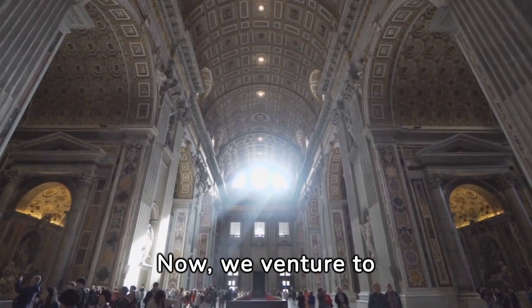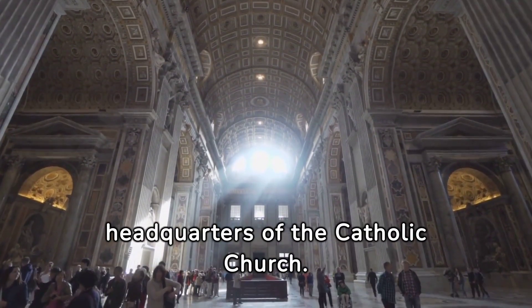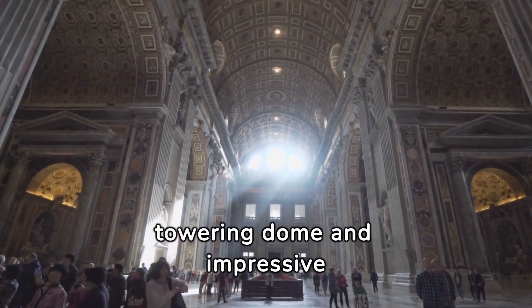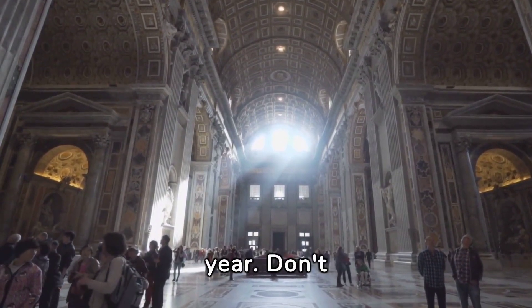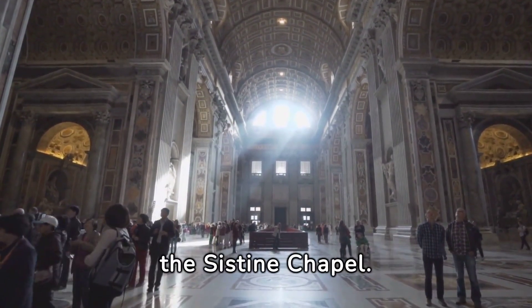Now we venture to Vatican City, the spiritual and administrative headquarters of the Catholic Church. St. Peter's Basilica, with its towering dome and impressive artwork, is a pilgrimage site for millions of people every year. Don't miss the chance to marvel at Michelangelo's masterpiece, the Sistine Chapel.